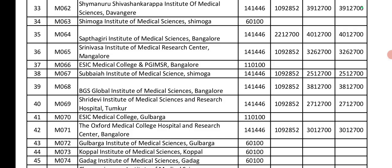Subbaiah Institute of Medical Sciences: Government seat is 1.4 lakh. Private seat is 10.9 lakh. Management and NRI is 25 lakhs. BGS Global Institute of Medical Sciences: Government seat is 1.4 lakh. Private seat is 10.9 lakh. Management and NRI is 38 lakhs. Shri Devi Institute of Medical Sciences: Government seat is 1.4 lakh. Private seat is 10.9 lakh. Management and NRI is 27 lakhs.